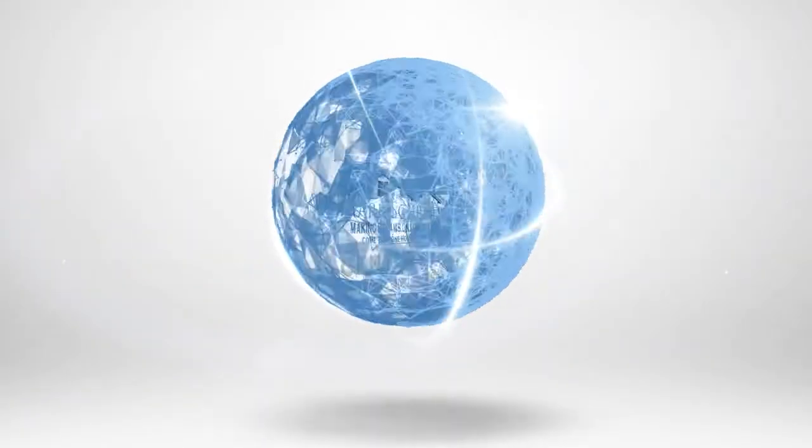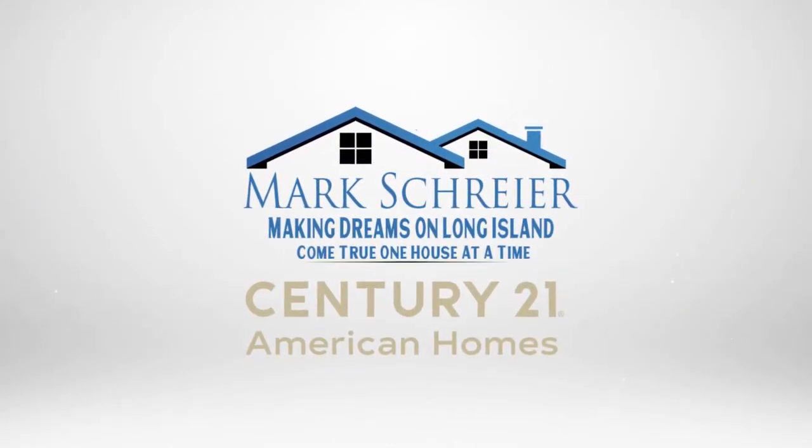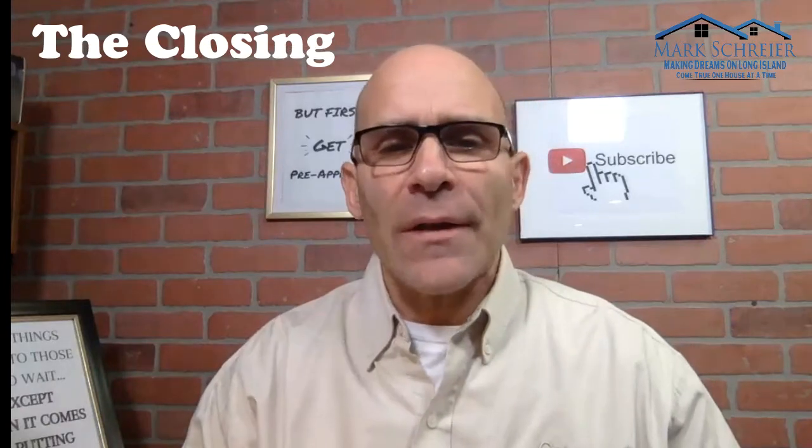How to prepare a closing checklist for sellers — that's the topic of this video. There are many steps involved in selling your home, but the final one is one of the most important: the closing. That's when you actually transfer ownership from you to the new buyers. I'm going to give you some tips so you can create a checklist for this process.